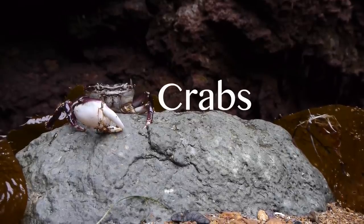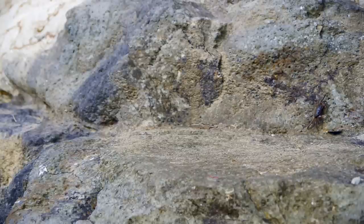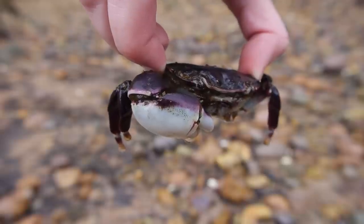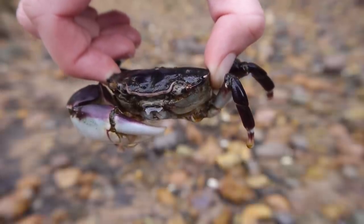Hi. Hey, crabs. What makes you, you? We like to walk sideways. Usually we have ten legs, but when we're scared we can lose one. Look, my friend the common shore crab has lost a claw. Don't worry, it'll grow back, because our skeletons grow on the outside.